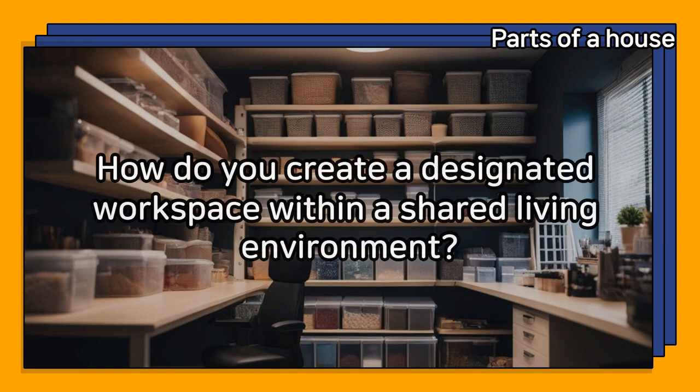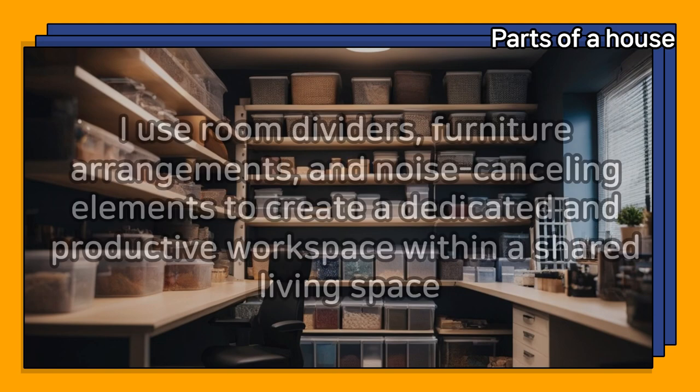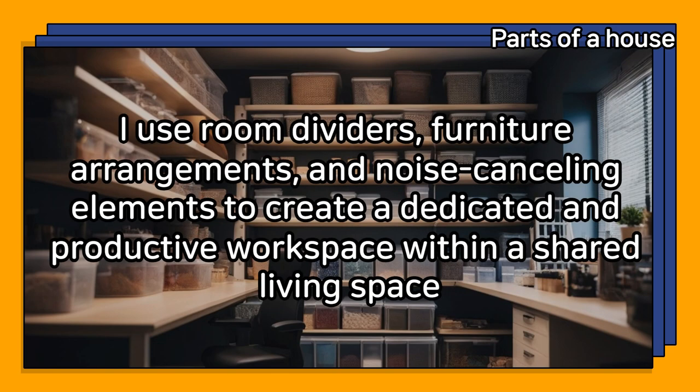How do you create a designated workspace within a shared living environment? I use room dividers, furniture arrangements, and noise-canceling elements to create a dedicated and productive workspace within a shared living space.